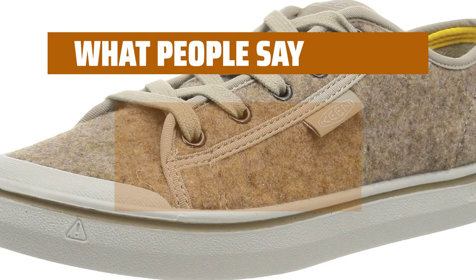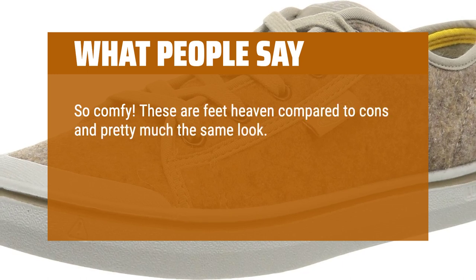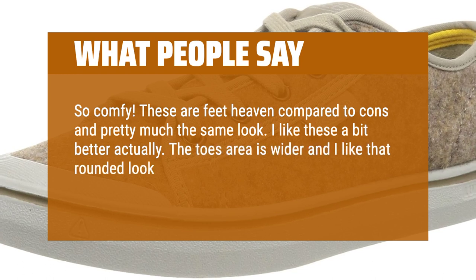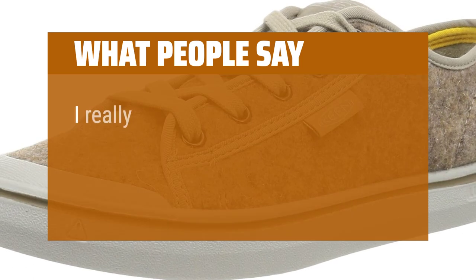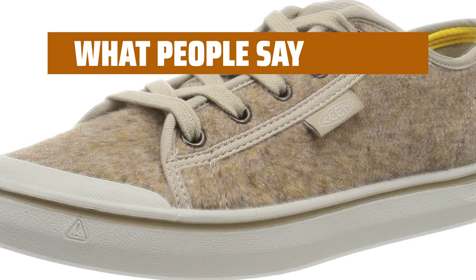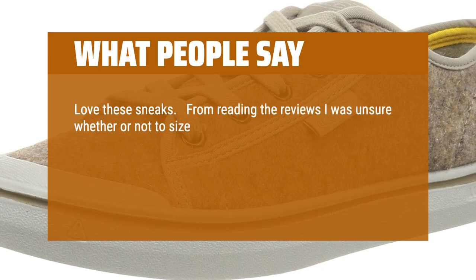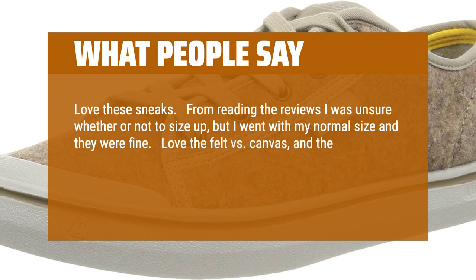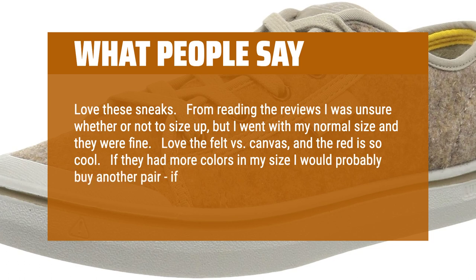What people say: So comfy. These are feet heaven compared to Converse, and pretty much the same look. I like these a bit better actually. The toe area is wider and I like that rounded look, plus it's nice to let your toes spread out naturally as you walk. I really like this brand. I have a wide toe box and these fit perfectly. Love these sneakers. From reading the reviews I was unsure whether or not to size up, but I went with my normal size and they were fine. Love the felt versus canvas, and the red is so cool. If they had more colors in my size I would probably buy another pair, if the price came down a bit.